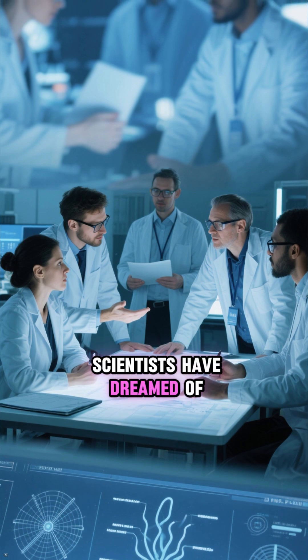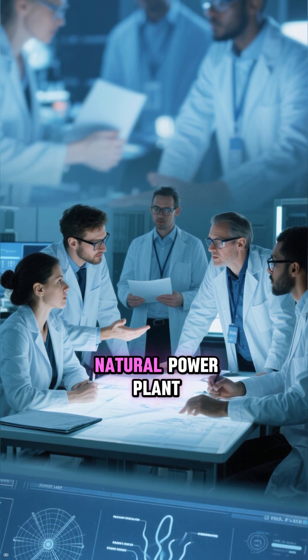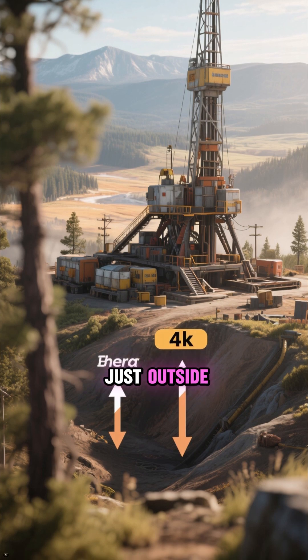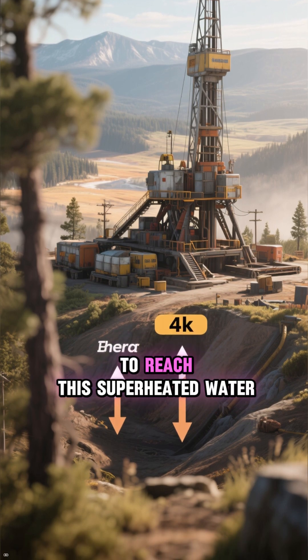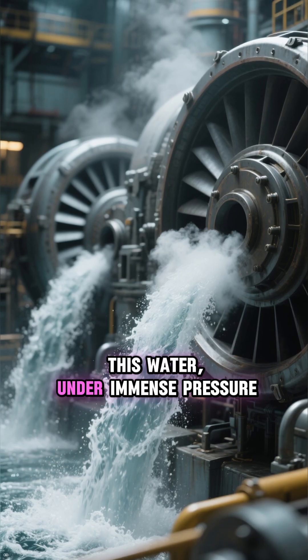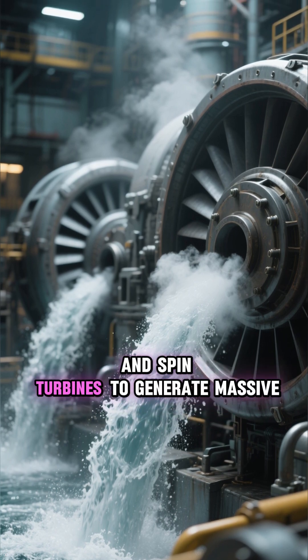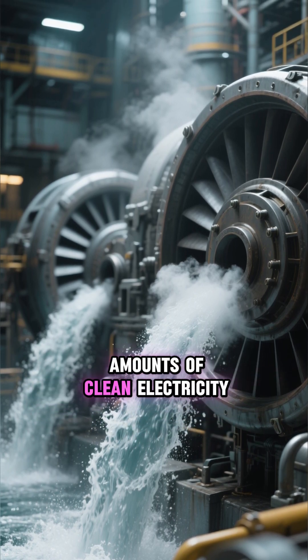For decades, scientists have dreamed of tapping into this incredible natural power plant. The idea is to drill deep into the earth, just outside the park's protected boundaries, to reach this superheated water. This water, under immense pressure, would rush to the surface, turn into steam, and spin turbines to generate massive amounts of clean electricity.